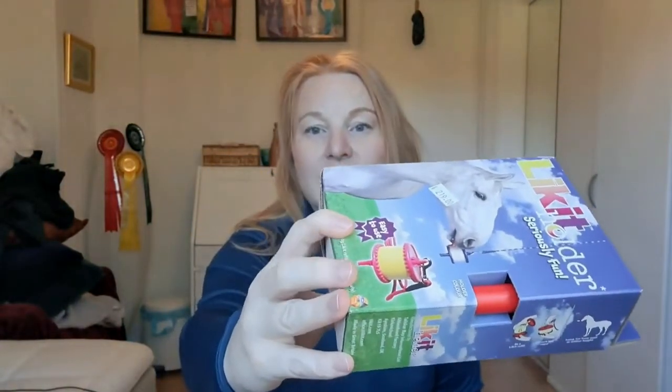I also got a liquid holder like this in red, as you can see. I'm not gonna take it out of the parcel. I didn't buy liquid because I don't want to buy liquid until I get my horse.